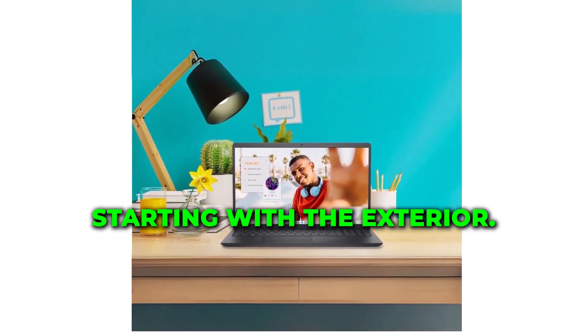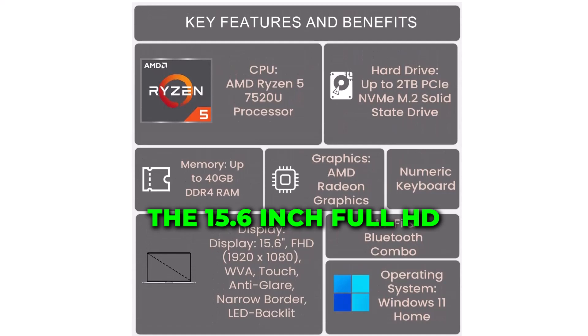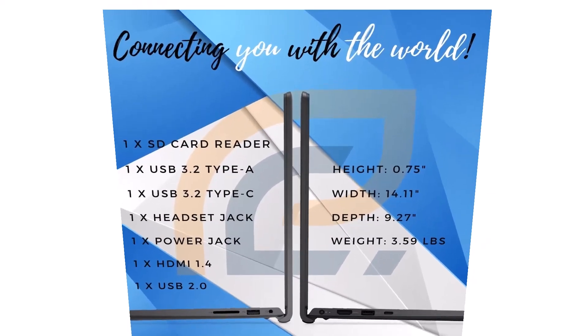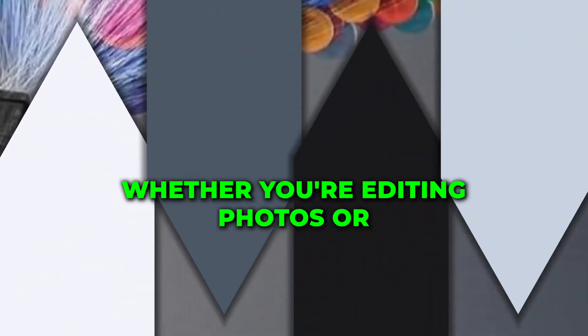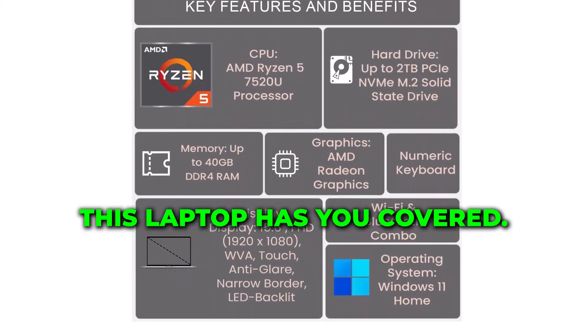Starting with the exterior, the Dell Inspiron 3000 Series boasts a sleek and sophisticated design in classic black. The 15.6-inch Full HD touchscreen provides a stunning visual experience, making it perfect for work and play. Whether you're editing photos, binge-watching your favorite shows, or getting creative, this laptop has you covered.